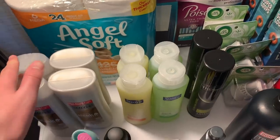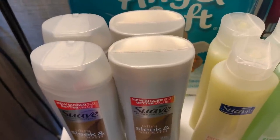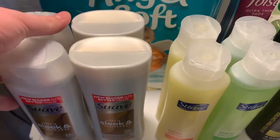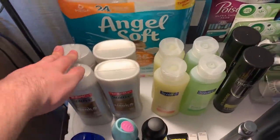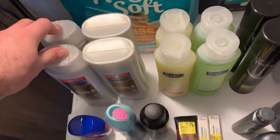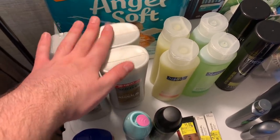I got four Suave Professionals shampoos and conditioners at $1.98 each — $7.92 total. I used two of the $3 off two Suave Professional coupons from the 8/2 Unilever insert. I paid $1.92 for all four. Fetch Rewards had 75 cents back on any Suave hair care with a limit of five, so since I got four I got that back — making this free plus a $1.08 money maker!